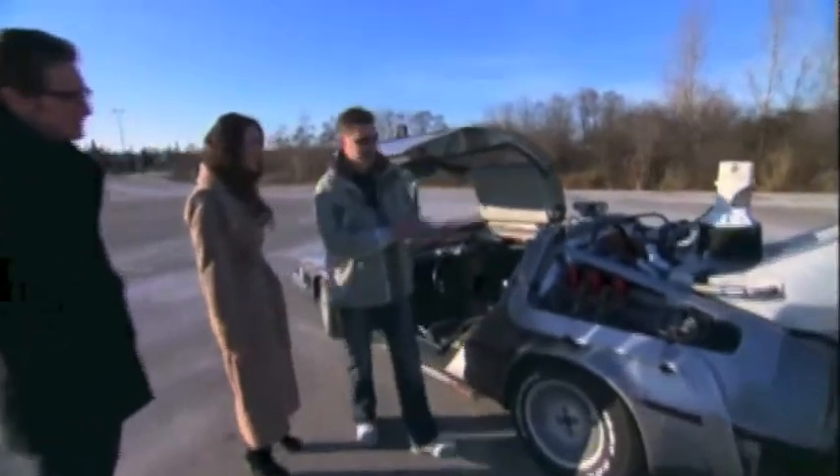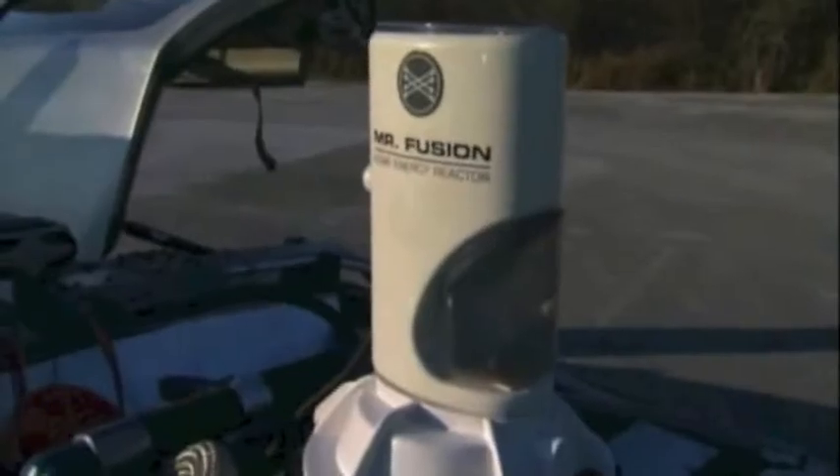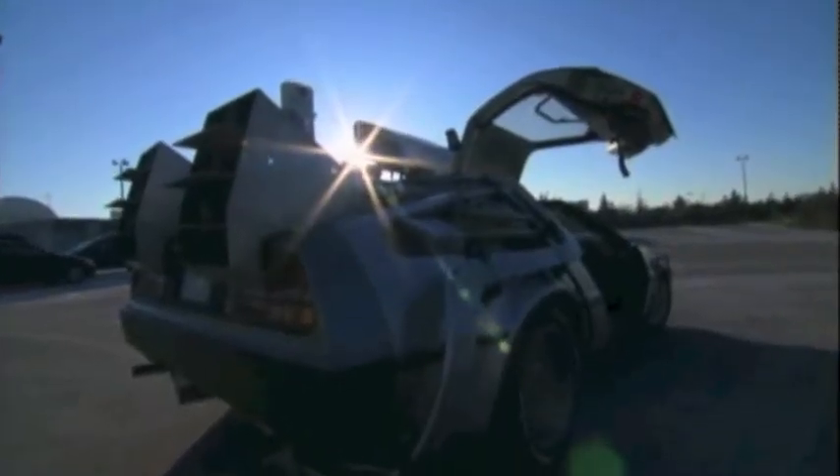It's got all the exact same parts like it did in the movie. It's got the time circuits, the flux capacitor, the Mr. Fusion — all that good stuff. Wow, the flux capacitor. Can we check that out? Absolutely. Wow, that is awesome.